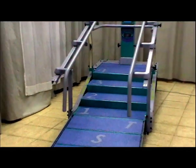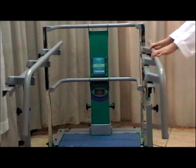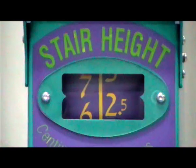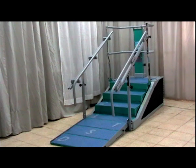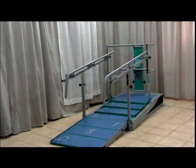The Dynamic Stair Trainer is a breakthrough in the world of physiotherapy. Its unique flexibility, simplicity of operation, and tremendous value for money make it essential for every physiotherapy department. Once installed, you'll wonder how you ever managed without it.